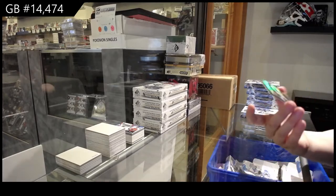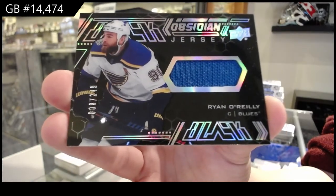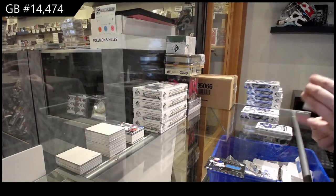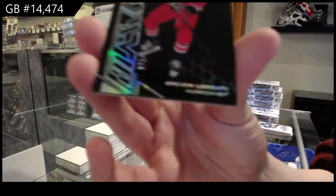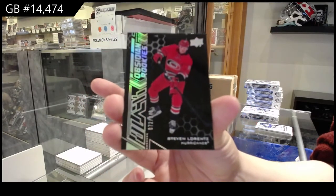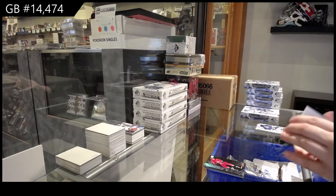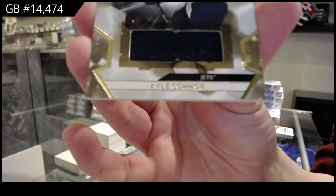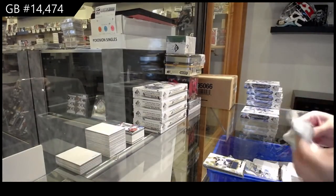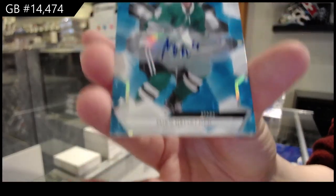We've got an Obsidian jersey numbered to 2.49 for the St. Louis Blues of Ryan O'Reilly. We've got an Obsidian rookie numbered to 3.49 for Carolina of Stephen Lawrence. Base jersey for the Winnipeg Jets of Kyle Connor. And we've got a base auto for the Dallas Stars of Miro Heiskanen.